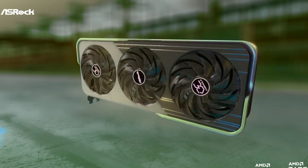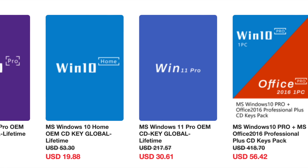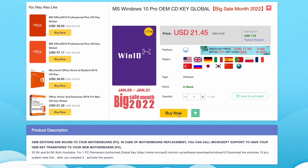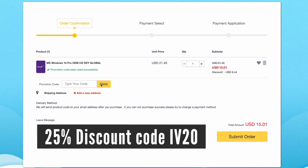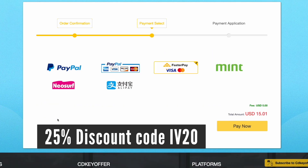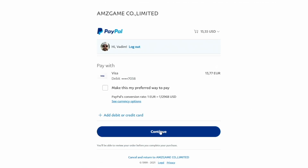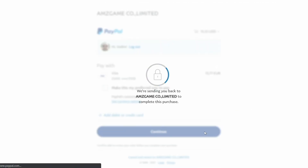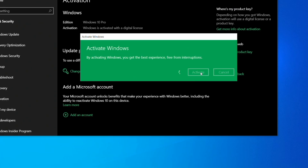Before that, a quick word from a sponsor. Buy your Windows 10 or 11 key for less from CDKeyOffer.com at the link in the description below. Use code IV20 to get a 25% discount that brings the price down to as low as $16. You can securely check out with PayPal and receive your Windows key in minutes, ready to be activated on your PC.